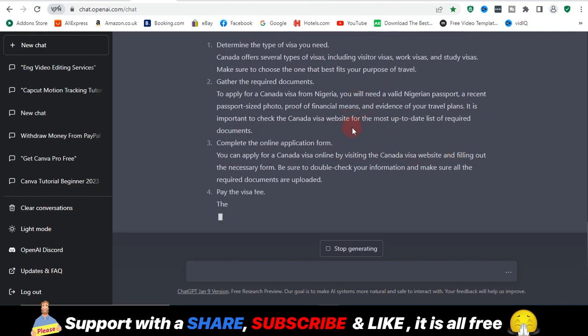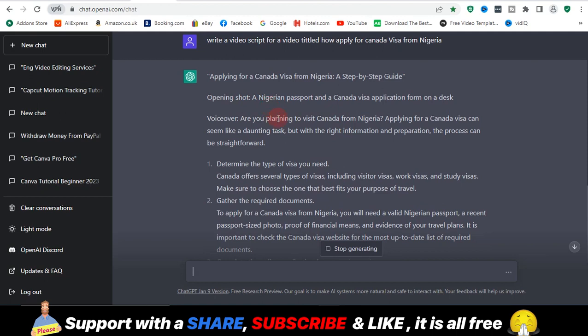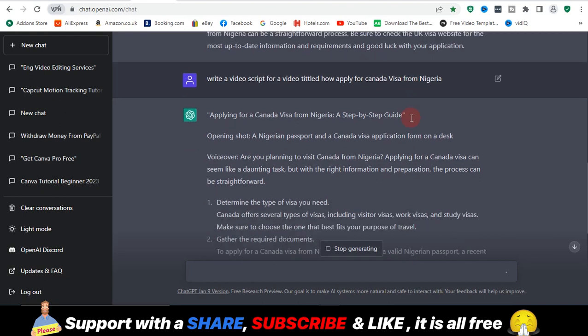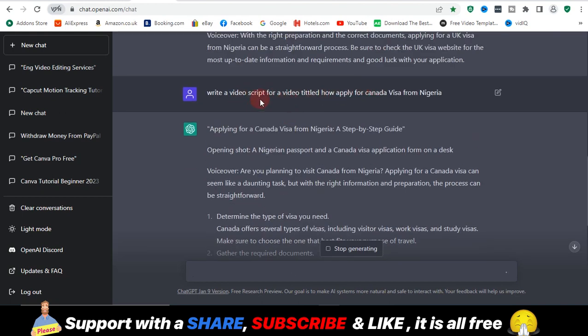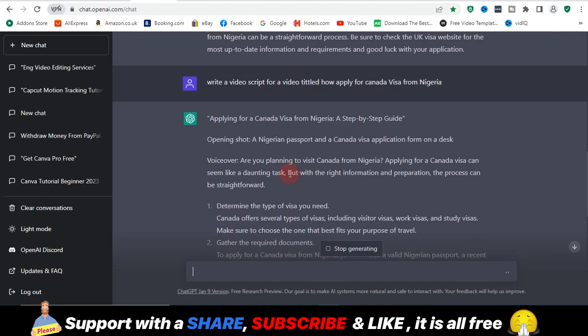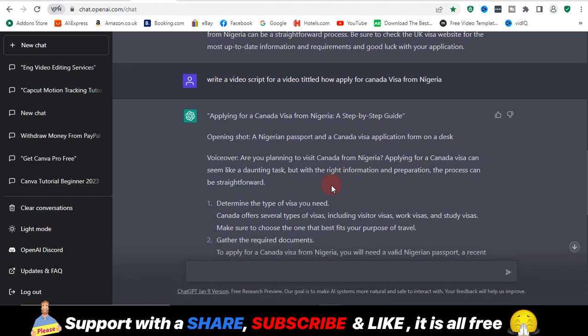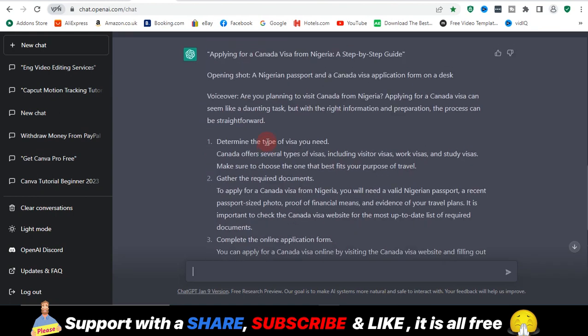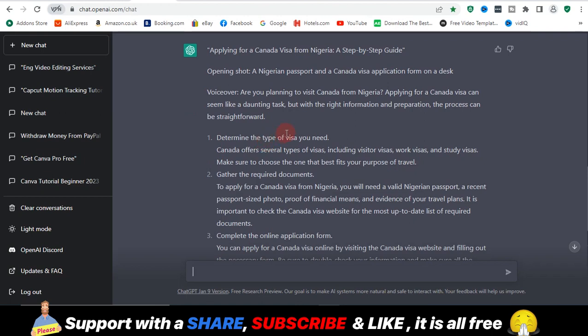It gives you a detailed answer, unlike Google where you have to visit so many websites. ChatGPT gives you a detailed answer depending on the command prompt you entered. It's not just video scripts — you can also tell it to write an article, write an essay. There is nothing you tell ChatGPT that it won't do, as long as you enter the right command prompt. It's like a robot crawling data and supplying you with everything you need. If you're a video content creator, there are so many use cases for this.